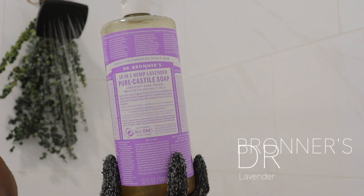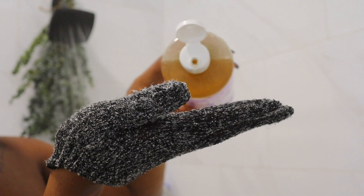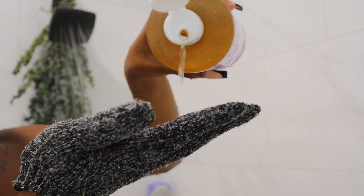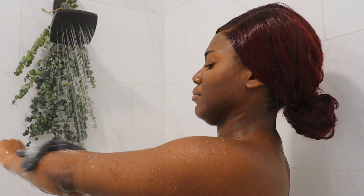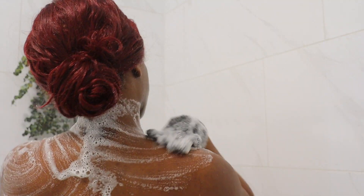As far as soap, this is the Dr. Bronner's liquid castile soap that I use — this is in lavender. You want to make sure that you dilute it first before putting it directly onto your skin. Guys, if you didn't think you were dirty, this castile soap will humble you very quickly. This removes every single bit of dirt off your body, so I highly highly recommend it.